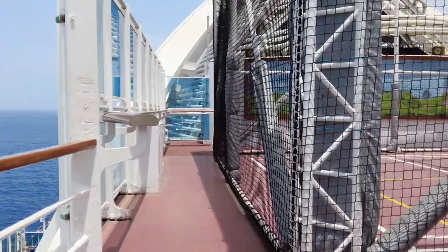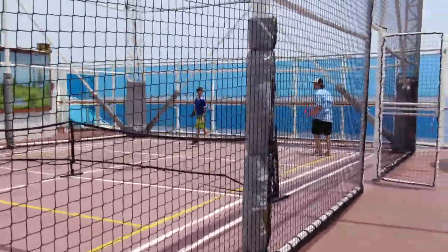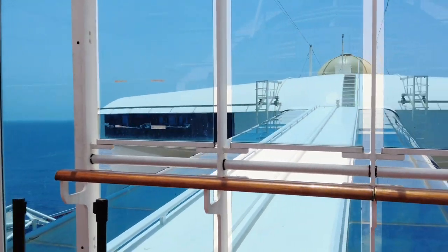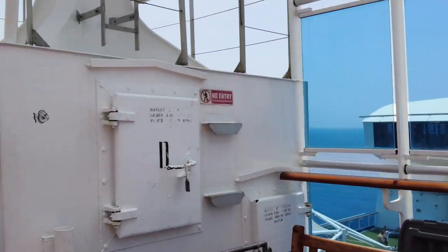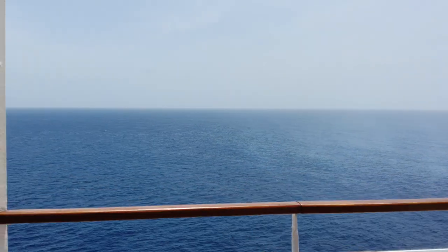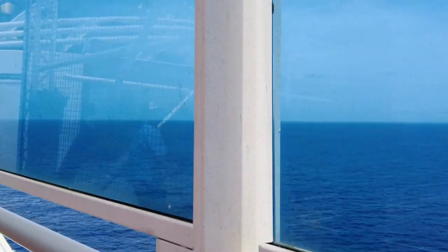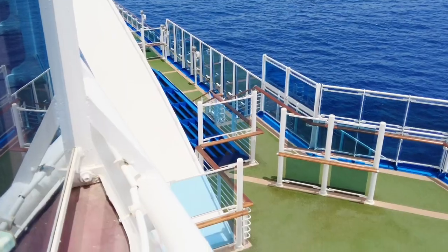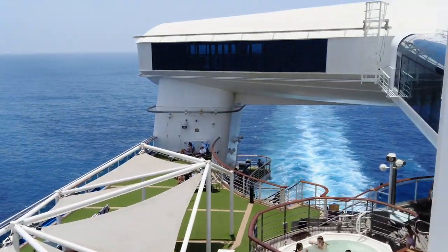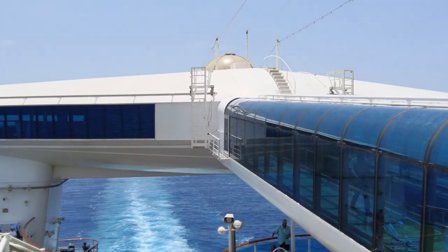We're going to walk up to Deck 18, which is the sports court area. Skywalkers is also technically on Deck 18 — over there it looks like a bridge towards the back of the ship, which is really neat. Up here is a small sports court. Not a ton of activities, but they have basketball and some other games. Here we're looking down from the sports deck at Skywalkers and the wake behind the ship.